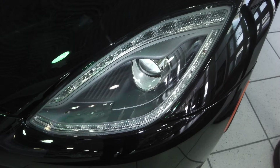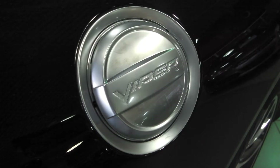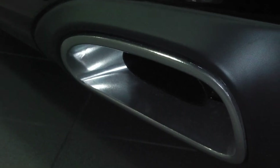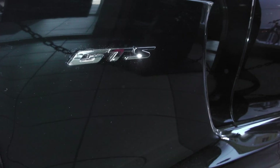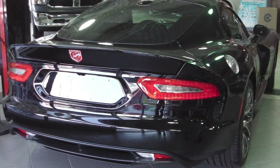HID headlamps, 18 inch Venom polished wheels with four piston Brembo brakes and fixed aluminum calipers, dual side sport exhaust, a carbon fiber hood, roof, and deck lid providing weight reducing benefits, and a Venom black exterior.